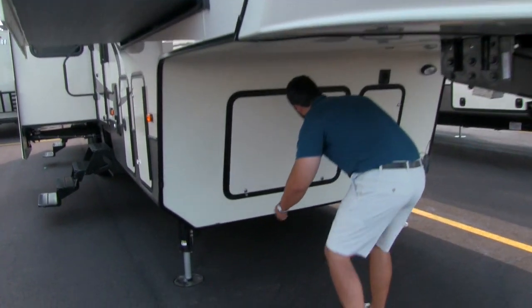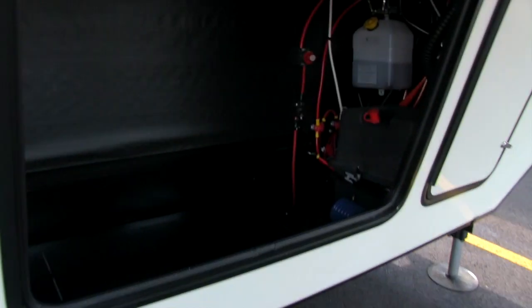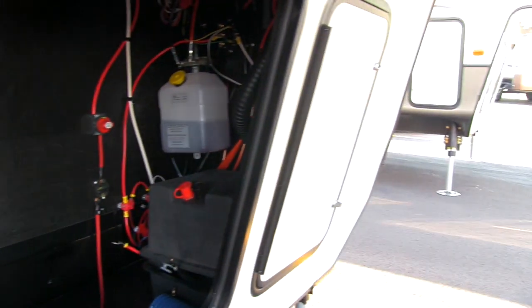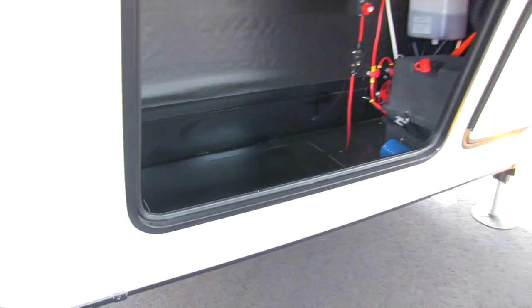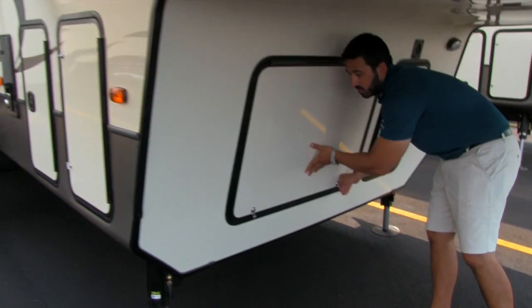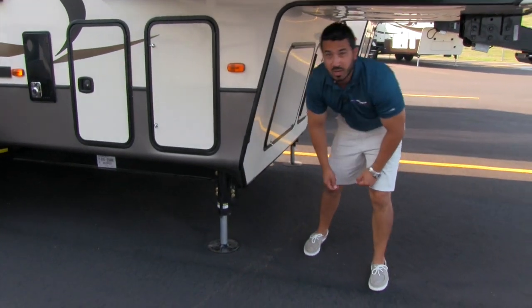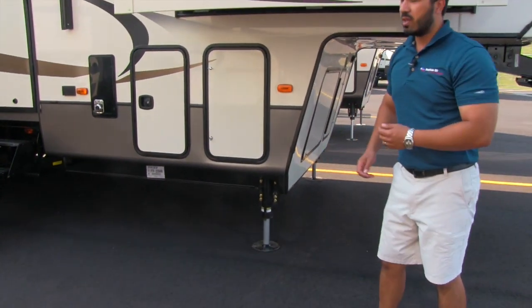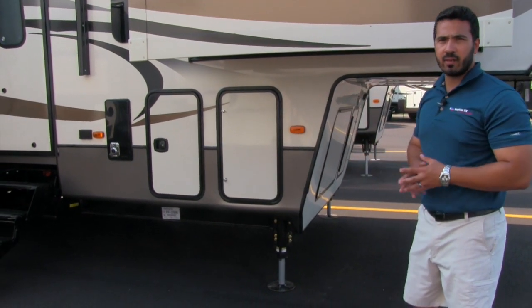Let's take a look underneath. There's great storage here — a ton of room. Off to one side we do have a separate door for your battery box as well as your battery disconnect. Very nice, clean storage with plenty of room for added things. I also want to show you right here the six-point hydraulic leveling, which is standard on the Montana. Super simple — when you get to your campsite you just touch a button and it automatically levels out for you.